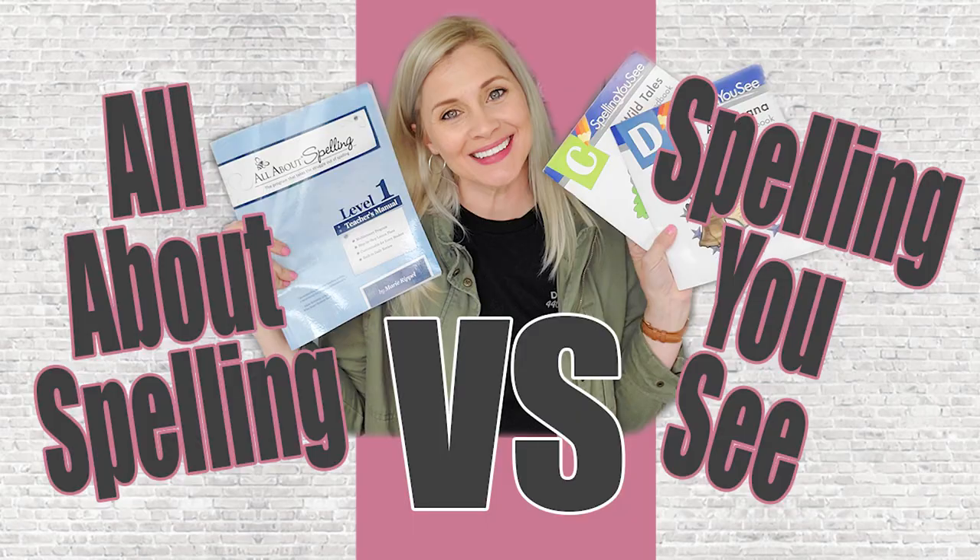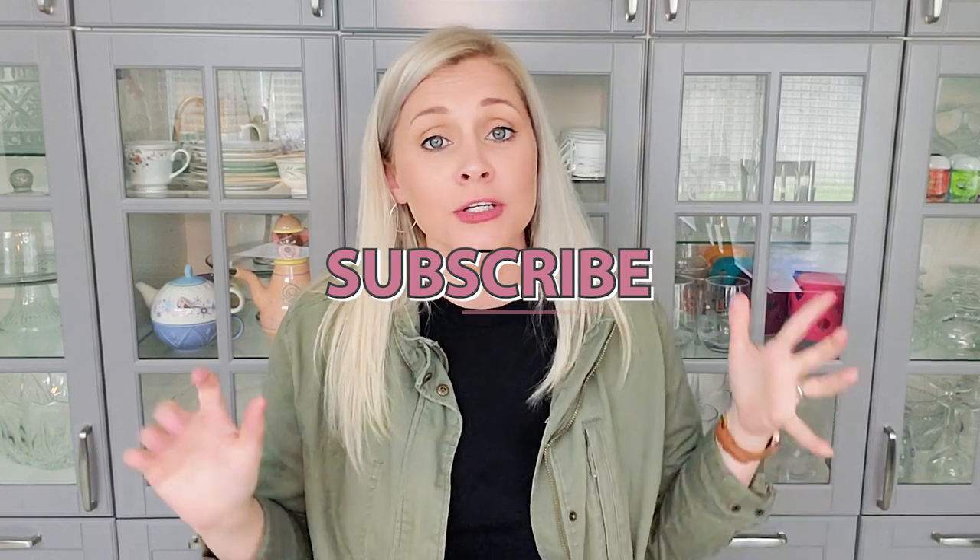Today I want to talk with you about spelling. Before we go any further, please scroll down, hit the big red subscribe button, turn on the bell for notifications, and give this video a thumbs up.